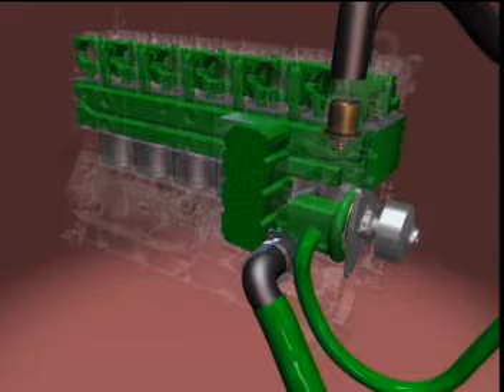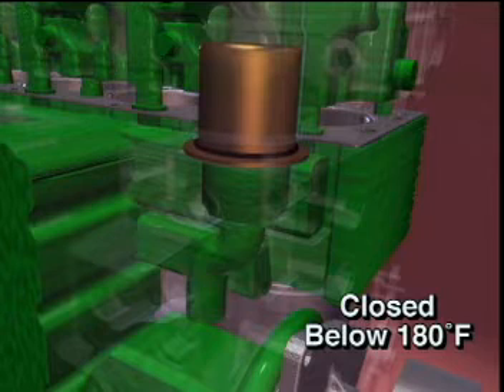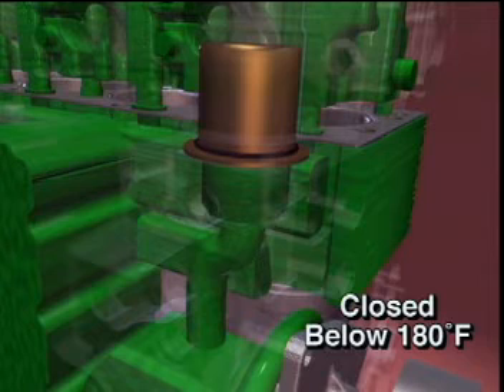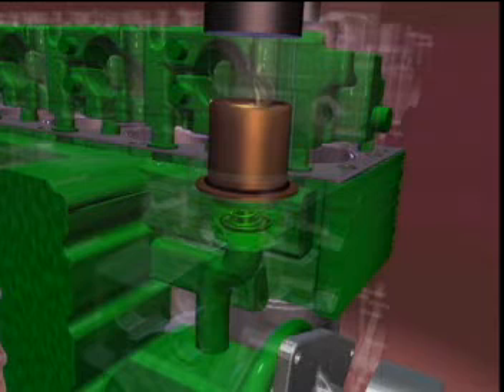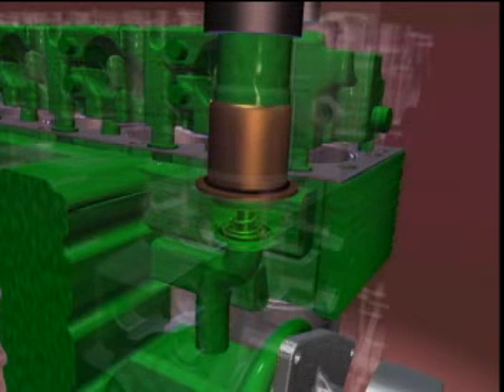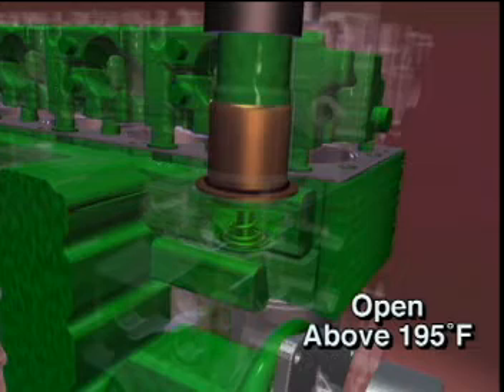When the engine is below 180 degrees Fahrenheit, the thermostat is closed, allowing the coolant to bypass the radiator and flow back to the water pump inlet through an internal drilling in the cylinder block. As the coolant temperature increases to 180 degrees Fahrenheit, the thermostat starts to open and coolant flow to the bypass begins to be restricted. When the engine operating temperature increases to 195 degrees Fahrenheit, the thermostat completely opens, blocking the bypass passage to the water pump and opening the outlet to the radiator.